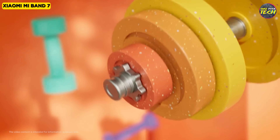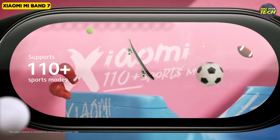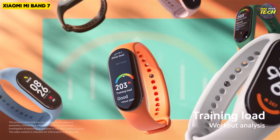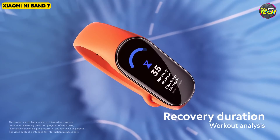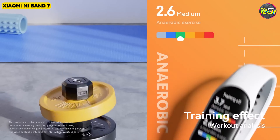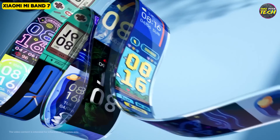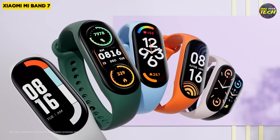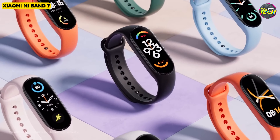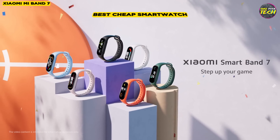The sports tracking has expanded to more than 110 modes, but GPS remains absent. The battery life is satisfactory, lasting around 6 days with intensive usage. Overall, the Xiaomi Mi Band 7 is a solid smartband for around $50, which although clearly has shortcomings compared to high-end or premium watches, has many other basic features that can be satisfactory for many users. For this reason, I consider the Xiaomi Mi Band 7 as the best cheap smartwatch.